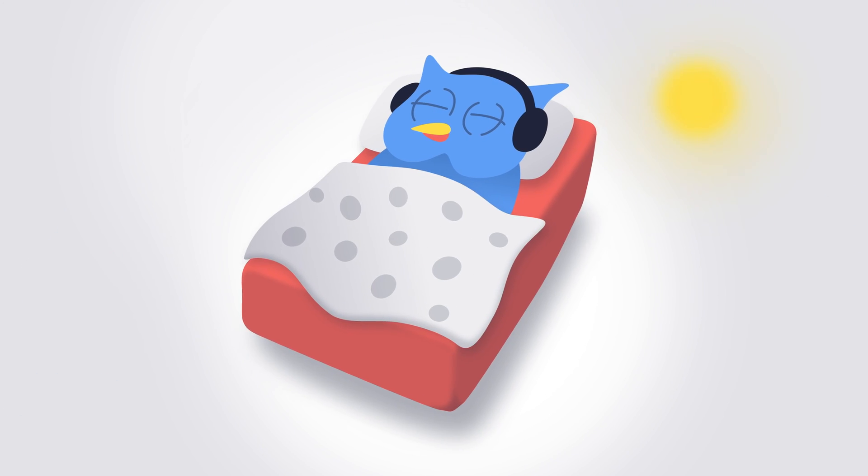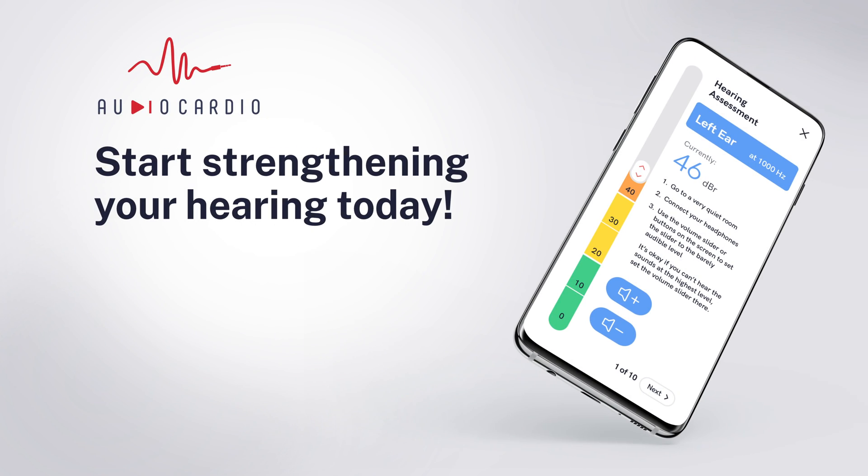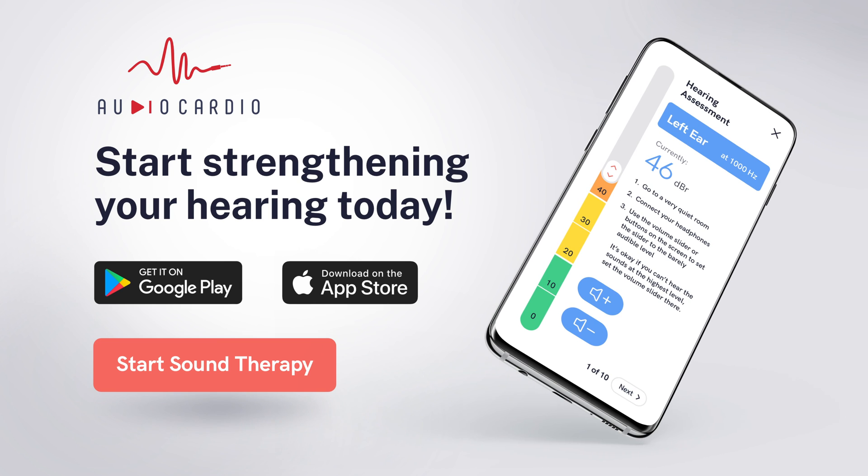Remember, it takes a few weeks of daily use to notice significant results. And you can continue to use AudioCardio to make further progress.